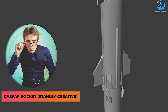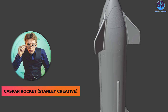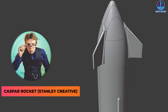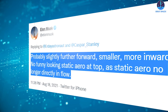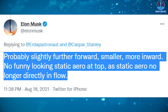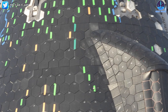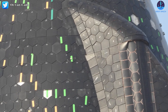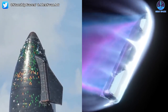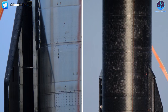Casper Rocket, or Stanley Creative, has provided a render of what Musk was trying to explain, with the nose flaps having moved further towards the top and separated by around 120 degrees. The multi-tech CEO said: 'Probably slightly further forward, smaller, more inward. No funny-looking static arrow at top, as the static arrow is no longer directly in flow.' Those relatively minor changes mean that a portion of Starship's forward flaps will no longer be directly subjected to re-entry heating, potentially allowing SpaceX to entirely remove static arrow covers that wrap around the components.